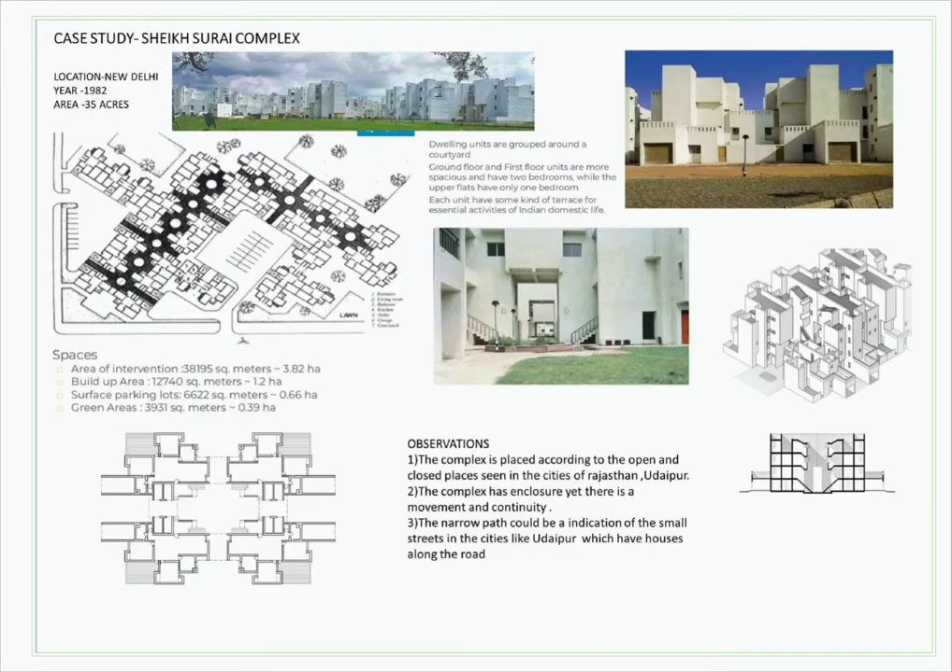The second case study was the Sheikh Suray complex at Delhi, which has references of local architecture of cities of Rajasthan, where the narrow paths are replicas of small streets and the bungalows are the small houses along those small streets.